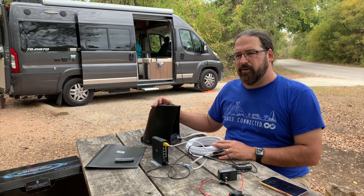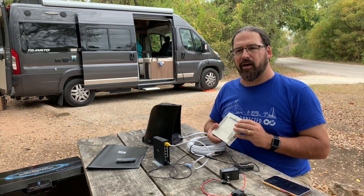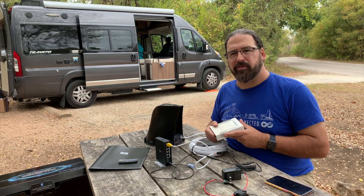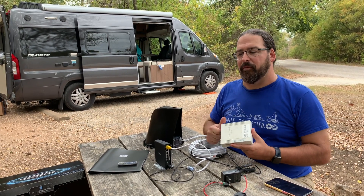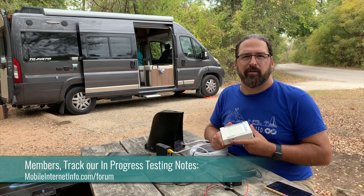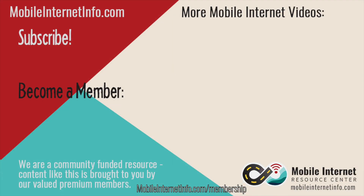We're going to be setting this up and doing a lot of hands-on testing to see how this compares to Wi-Fi Ranger's past products, which have had a long, good track record. The new ones seem more capable and are actually cheaper across the board. We're intrigued by the new capabilities and Wi-Fi Ranger getting into cellular. These are early days — fresh out of the box — and we expect some rough edges as they work through beta testing. We'll share our hands-on experiences specifically with our Mobile Internet Aficionado members at mobileinternetinfo.com. If you like this video, please give it a thumbs up, leave a comment, subscribe, or consider becoming a member yourself.